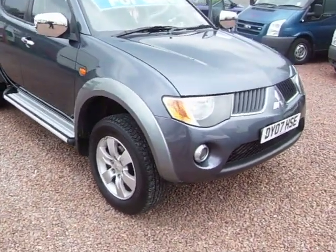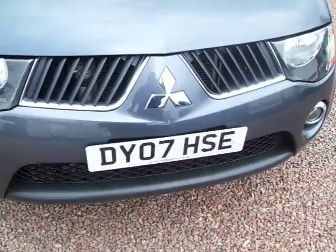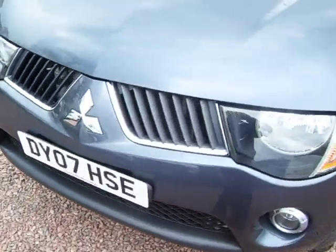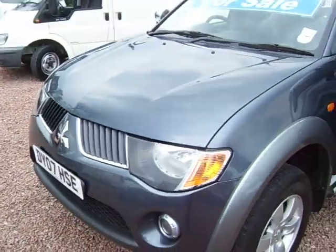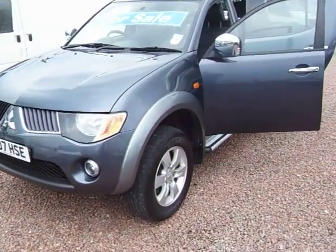Hello there. Here we have something a bit different this afternoon. It's a 2007, on a 07 plate, Mitsubishi L200 Elegance. These come in a variety of different specs, but the L200 Elegance is the top spec model.